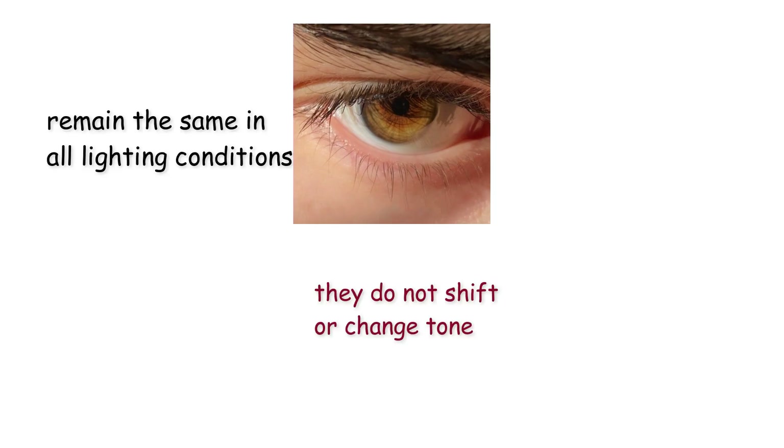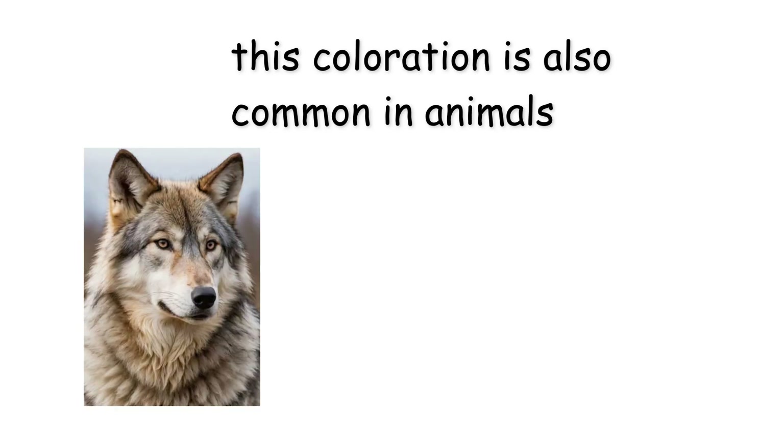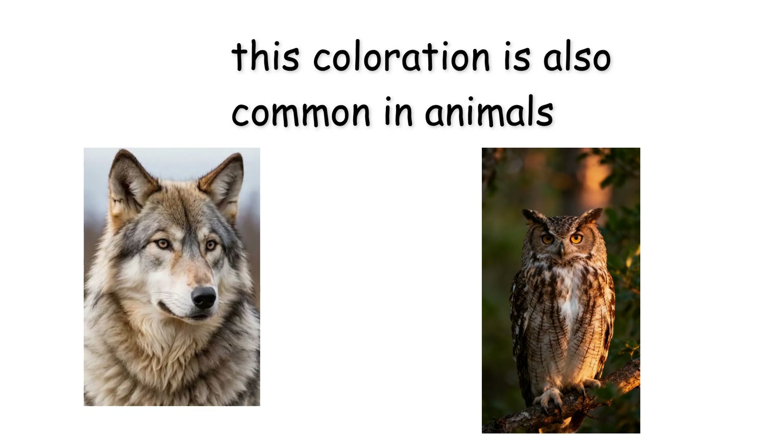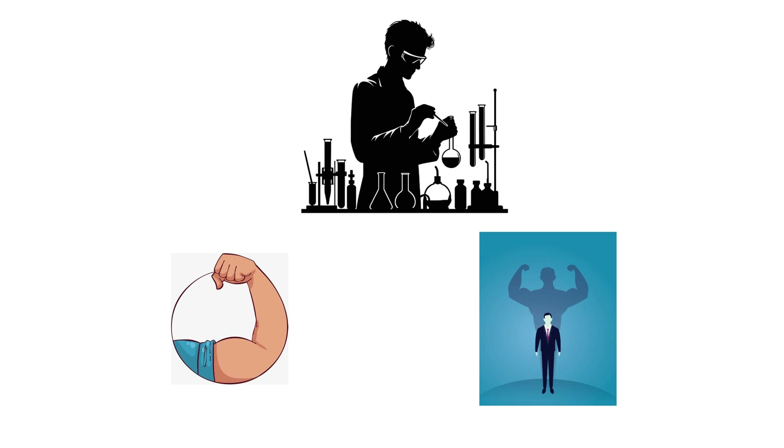They do not shift or change tone. This coloration is also common in animals such as wolves and owls, which may explain why amber eyes feel instinctively intense or commanding. Some researchers suggest that people subconsciously associate amber eyes with alertness or confidence, offering subtle social advantages.